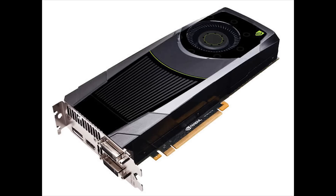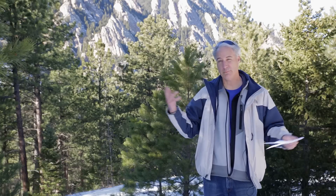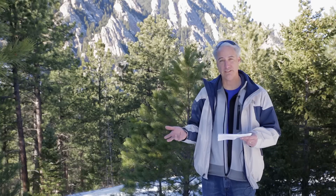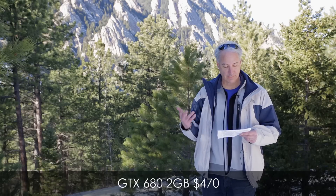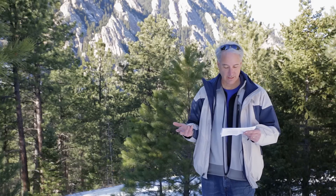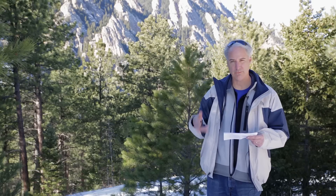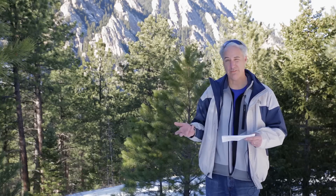Next up is the graphics card, which is the big question. There are a lot of different graphics cards out there, all over in terms of price range, and from the benchmarks they all look like they perform similarly. I'm leaning towards the GTX 680 at 2 gigs, coming in at $470, and also considering the 670 which is a hundred dollars less. I also asked a colorist named Juan Salvo, and he thought I should get the 680 with 4 gigs — the FTW version, which comes in around $560.